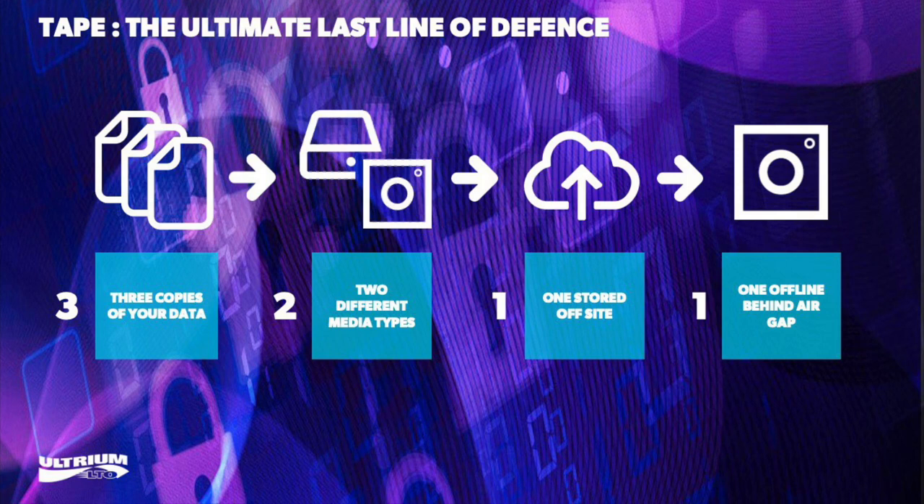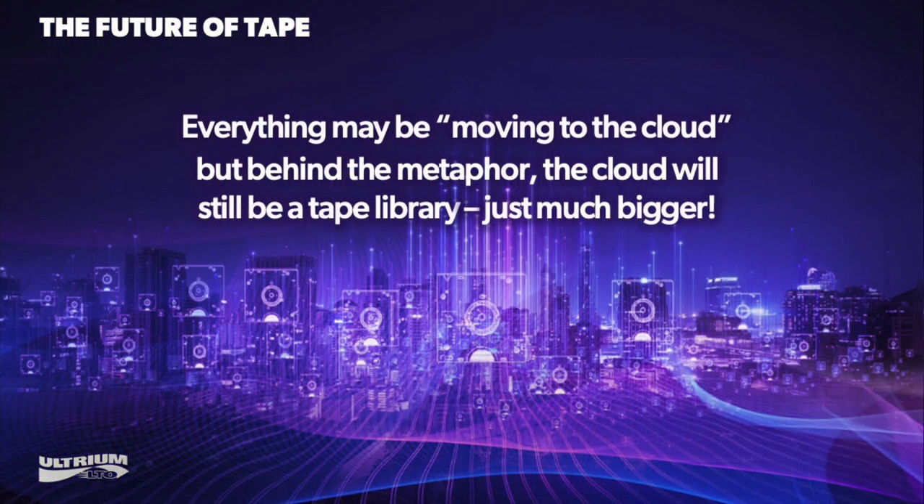Undoubtedly, at some point tape will be replaced — that's an inevitable result of progress. However, digital tape is more than 60 years old and we're projecting it has at least another 10 years before running into challenges from areal density limits. To be frank, there's no obvious technological candidate to replace tape — holographic storage, DNA, femtosecond laser-etched glass — none are capable of scaling to meet demand for archival storage in the short or medium term.